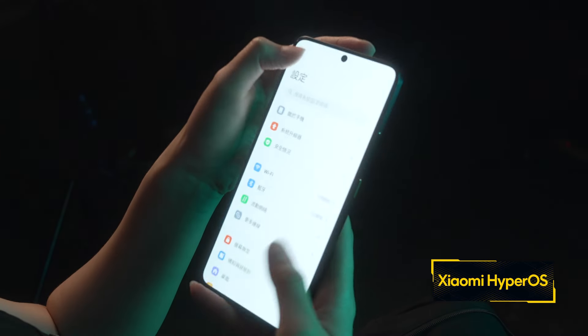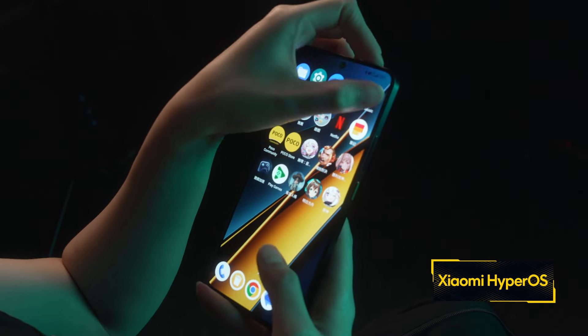讀寫能力足足比上一代快一倍。Poco X6 Pro採用Liquid Cool 2.0液冷散熱系統，5000立方毫米高效散熱VC面積有成一張信用卡這麼大，令手機散熱更快，遊戲過程更穩定。軟件方面，Poco X6 Pro運行全新HyperOS介面，運作更加流暢，同時支援全新狂暴引擎遊戲優化技術。